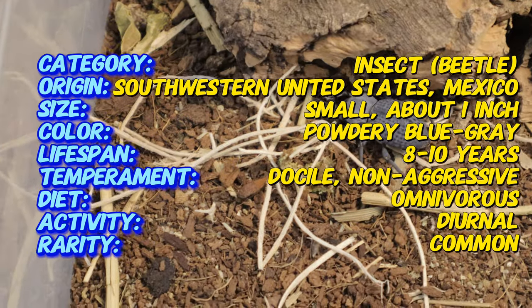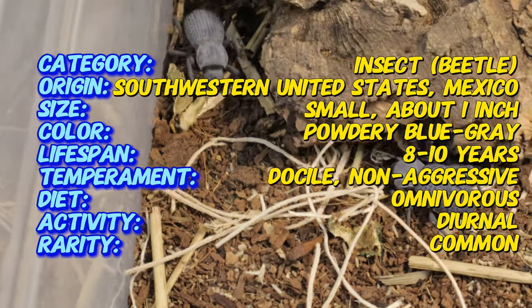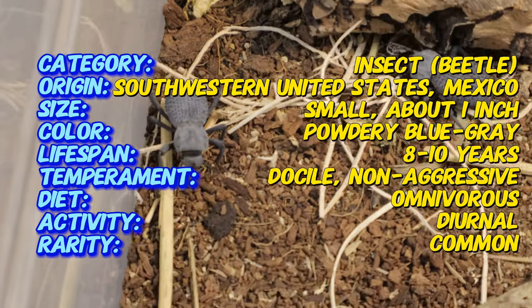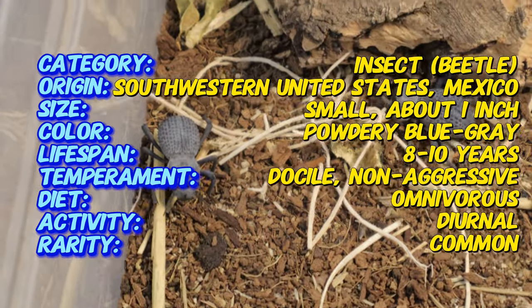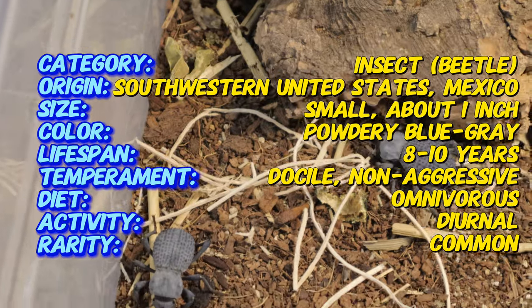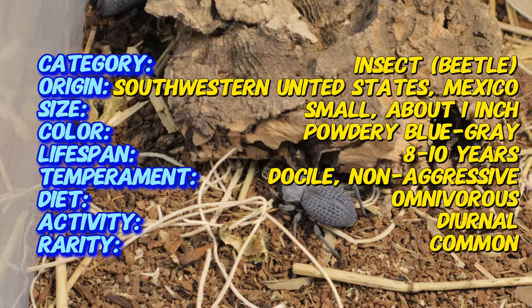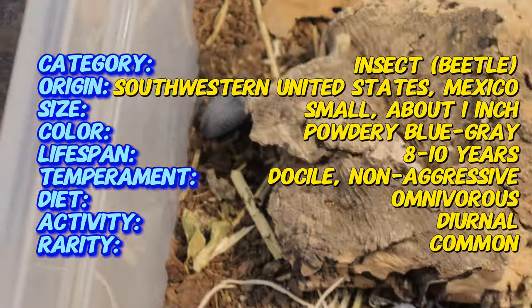This coating helps reflect sunlight, enabling the beetle to survive in scorching desert conditions. They have sturdy legs designed for walking on hot sand, and their body is built to conserve moisture in the dry desert environment. In their natural environment, these beetles are often found in desert scrublands and rocky areas, where they seek shelter under rocks or in crevices during the day to avoid extreme temperatures.